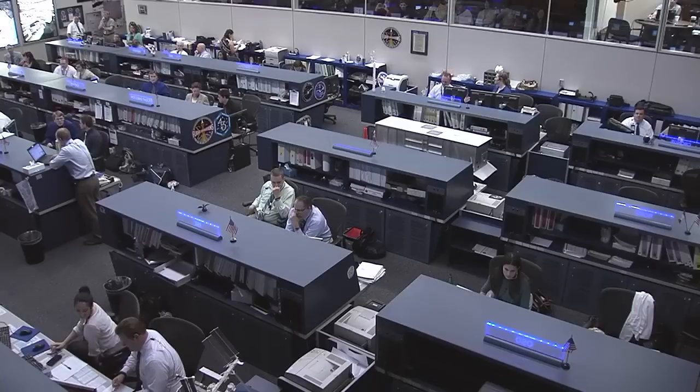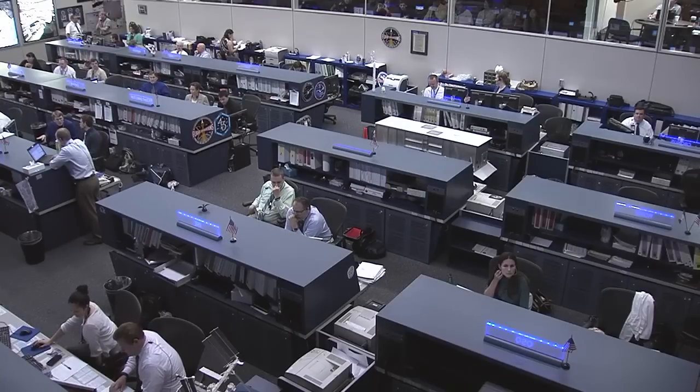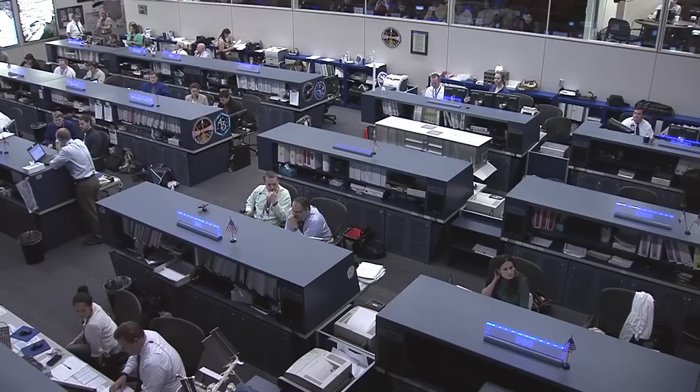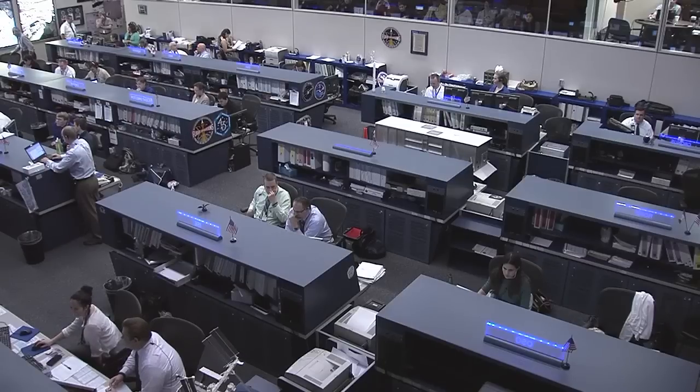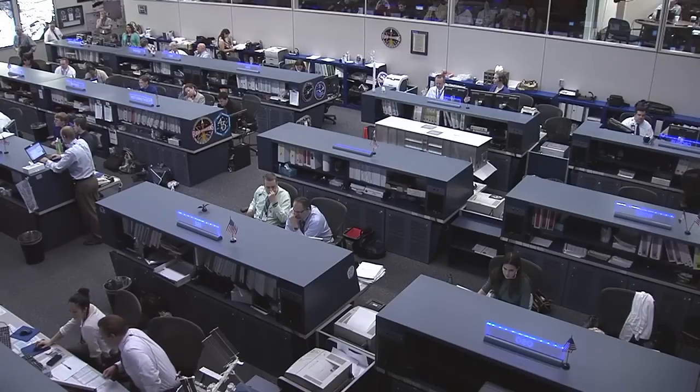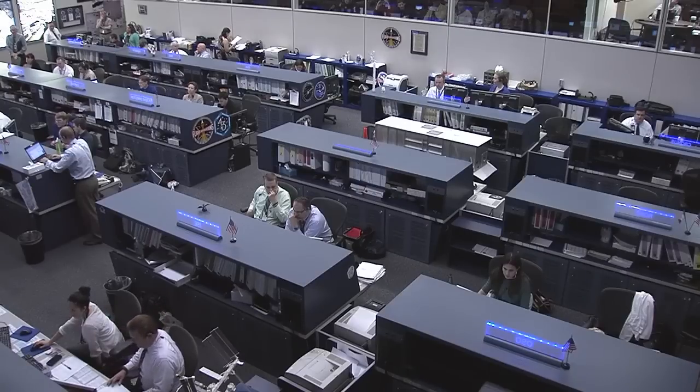Live view from Mission Control Center in Houston, Texas, where flight controllers in the International Space Station flight control room are watching the progress of Dragon flying on its own, beginning its rendezvous profile to the International Space Station with a grapple planned for Friday morning at 7 a.m. Standing by for solar array deploy and confirmation. Once the solar arrays have deployed, Dragon will begin a carefully choreographed series of Draco thruster firings to reach the space station Friday.